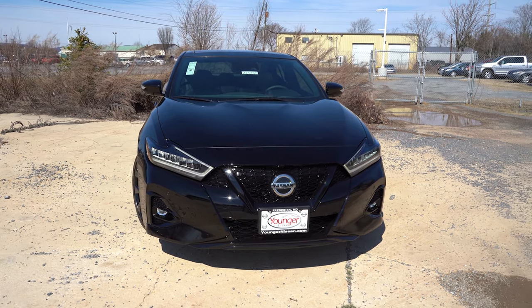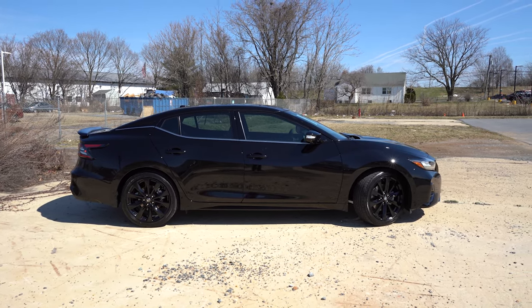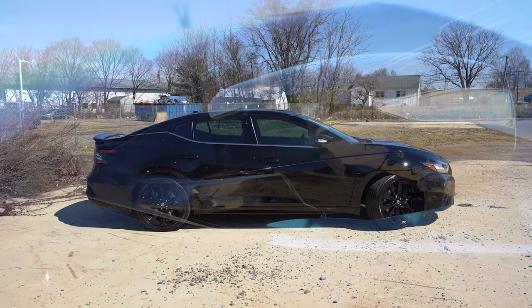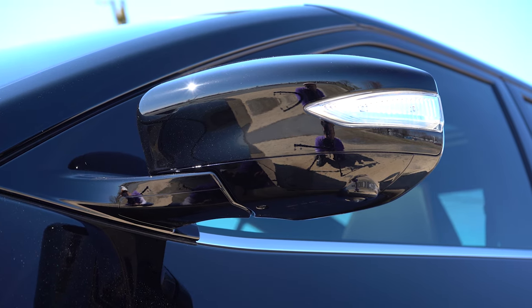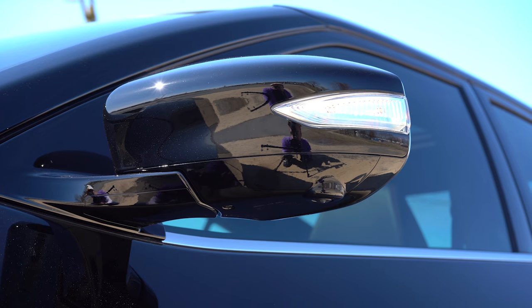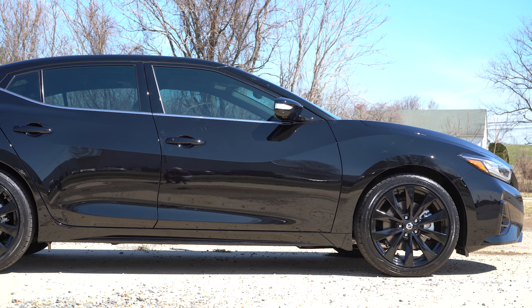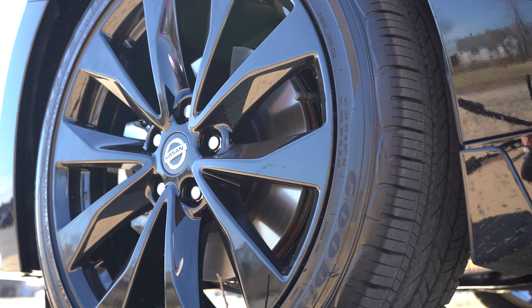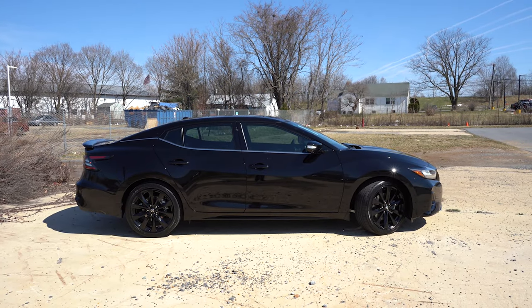Around the side: chrome beltline molding comes standard even on the SR trim. Towards the C-pillar you can see a floating roofline. Power folding gloss black side mirrors come on every single trim level, with heated side mirrors and LED-integrated turn signals standard. The SR and Platinum also get reverse tilt-down mirrors. For wheels: 18-inch machine-finished aluminum alloys on the SV, 19-inch gloss black aluminum alloys on the SR, and 19-inch machine-finished aluminum alloys on the Platinum.